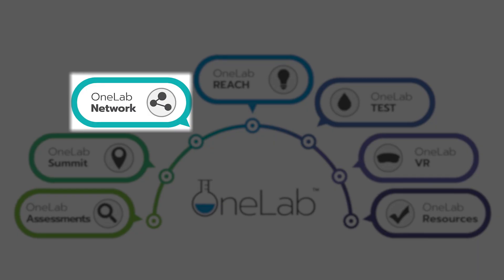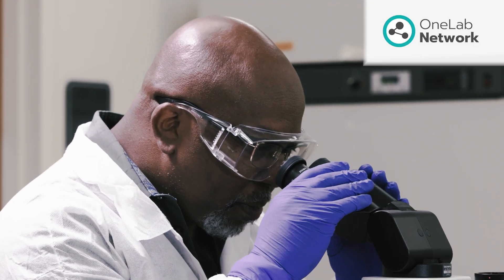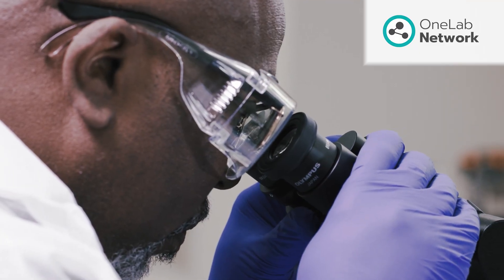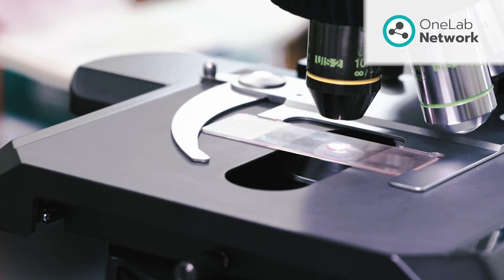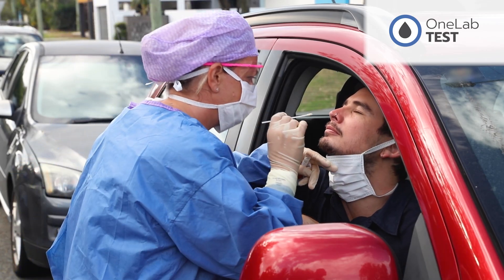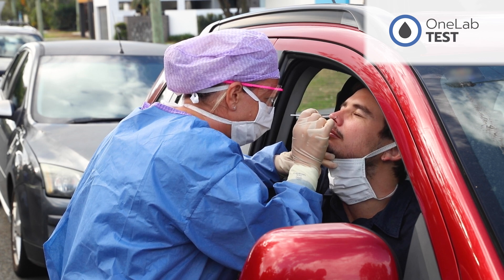OneLab provides two communities of practice, OneLab Network and OneLab Test, that offer training, resources, and opportunities to engage directly with laboratory and testing professionals. OneLab Network is a collaborative community of clinical and public health laboratory professionals, while OneLab Test is another collaborative community for personnel who perform or coordinate testing in non-laboratory settings.